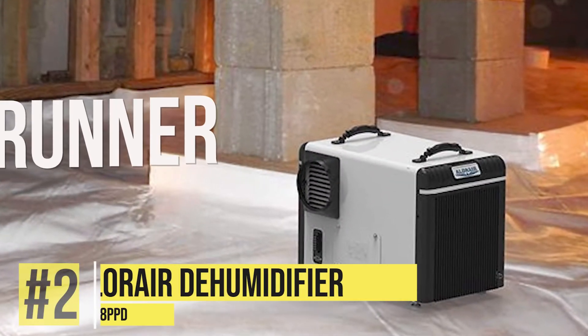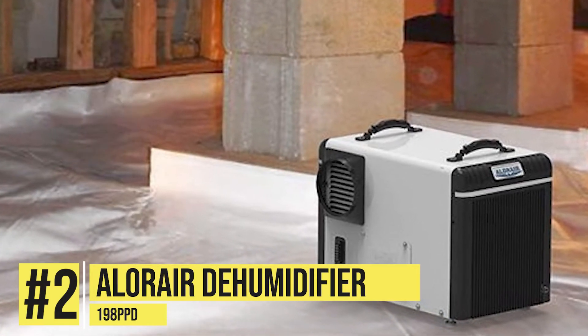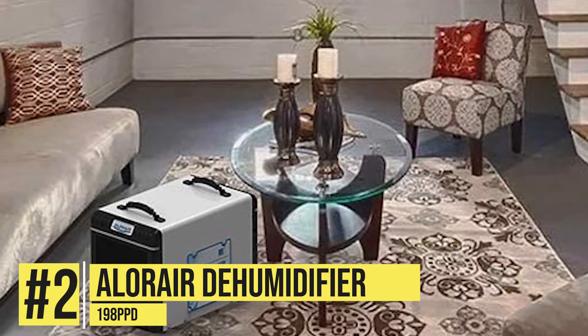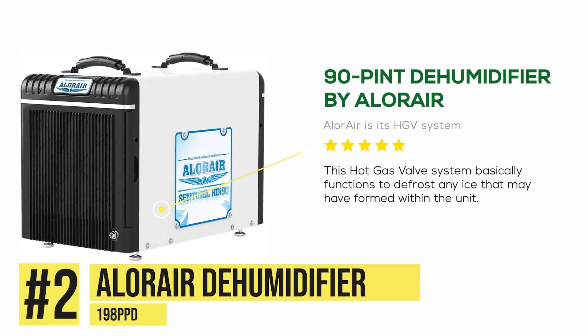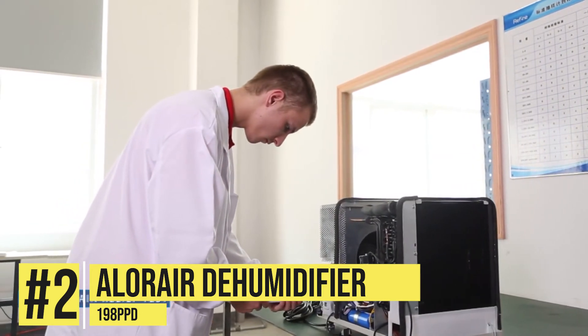The runner-up on this list is the Aller Air Dehumidifier 198 PPD. What's best about this unit from Aller Air is its HGV system. This hot gas valve system basically functions to defrost any ice that may have formed within the unit. Frosting up is a common issue with dehumidifiers, especially those used in lower temperatures.